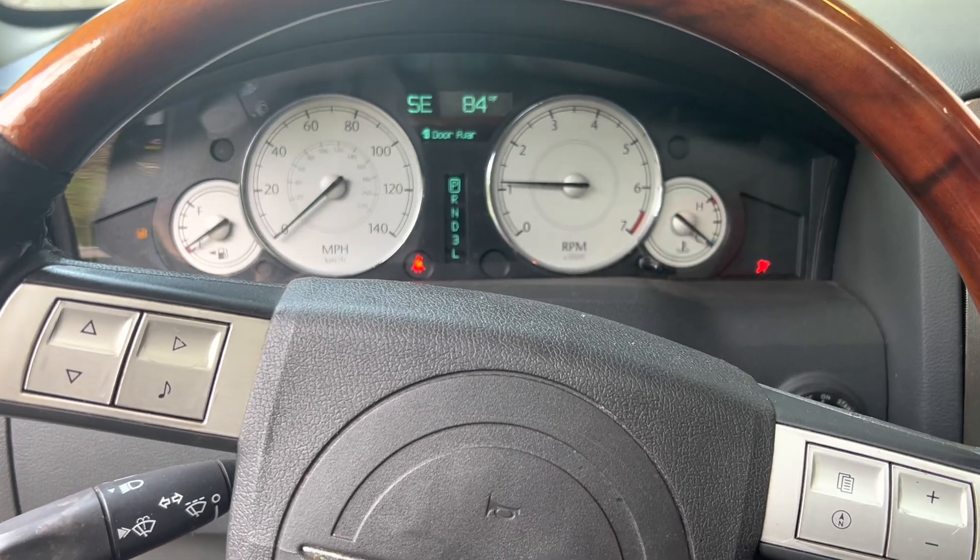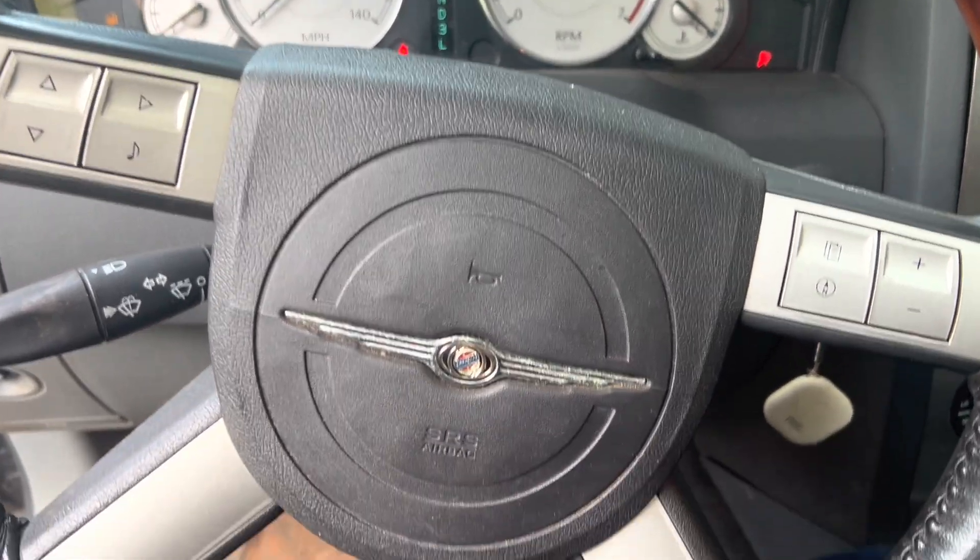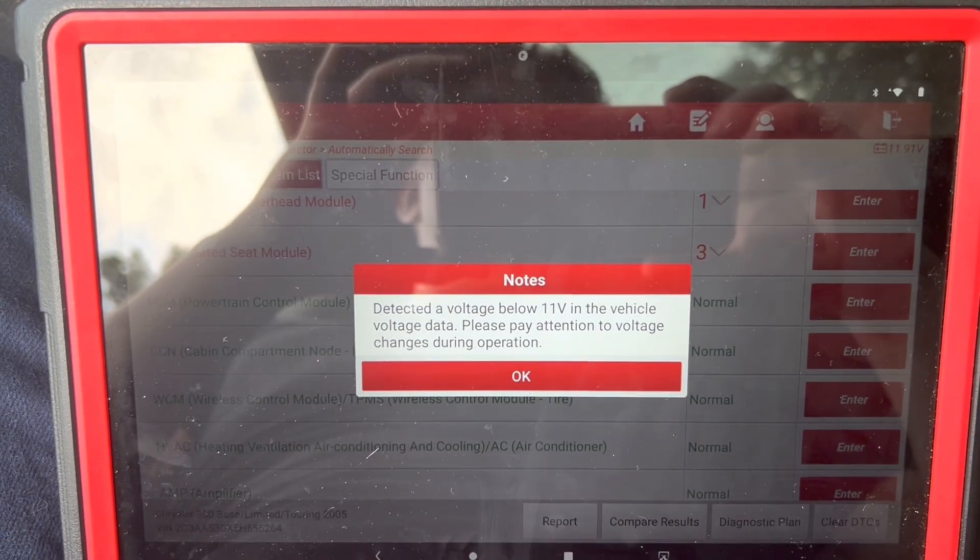Hey guys, I got a Chrysler 300 Limited here — this is my vehicle and we have a problem with the alternator.